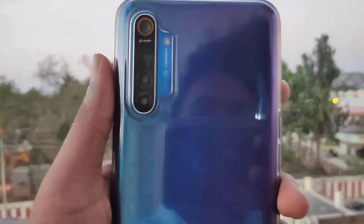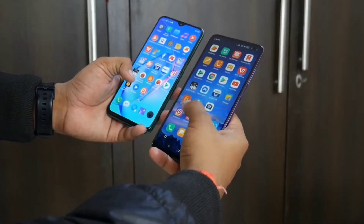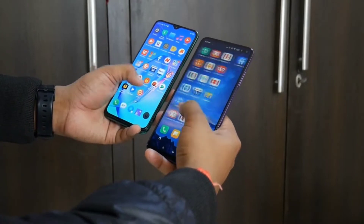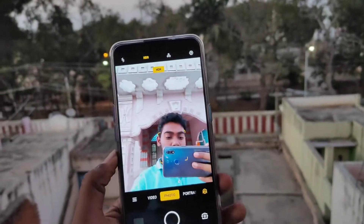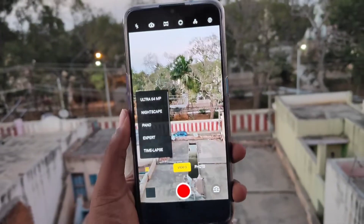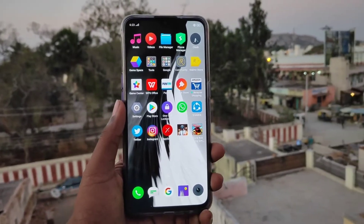Realme X2 also has a 64MP quad camera setup but uses a Samsung GW1 sensor instead. It has an 8MP wide angle, 2MP portrait, and 2MP macro lens. Front camera is 16MP. Realme X2 supports super steady mode, slow motion at 960fps, and a night mode. However, the Sony sensor on Poco X2 may perform better overall.